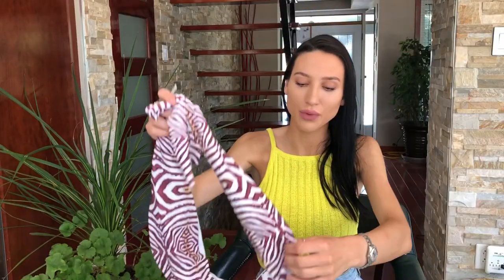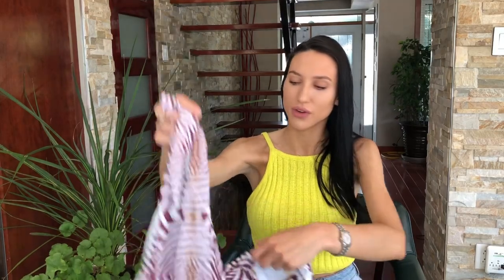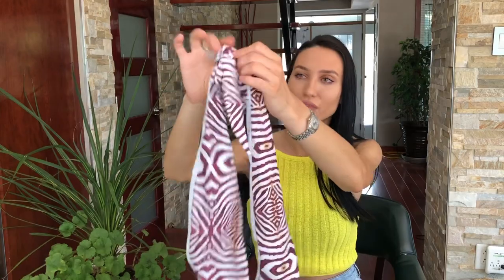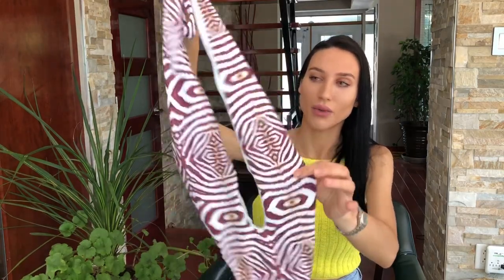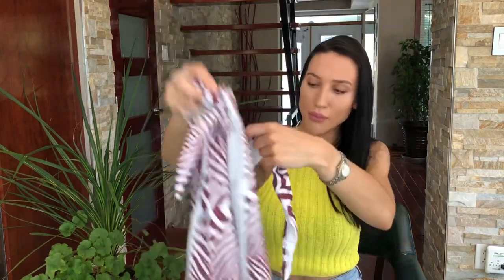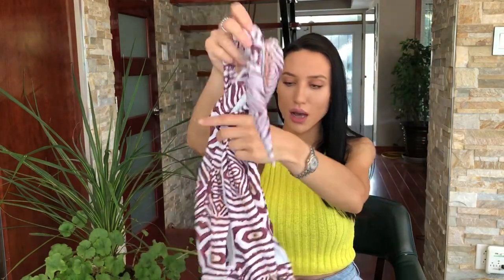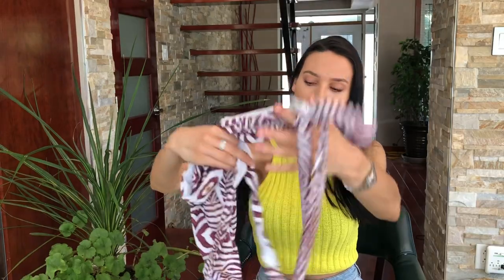The next piece is a one-piece — it's a bit difficult to show here, but it's a very unique concept. This part goes around your neck and then the back wraps around. Very original and very cute.